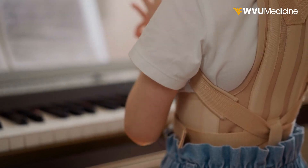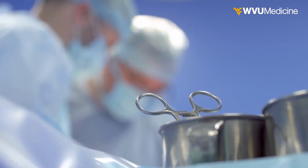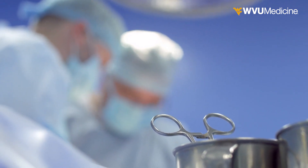The least invasive method of straightening the spine is the body cast followed by a brace. This is preferred for younger patients instead of spinal fusion surgery, which is often the gold standard for correction.